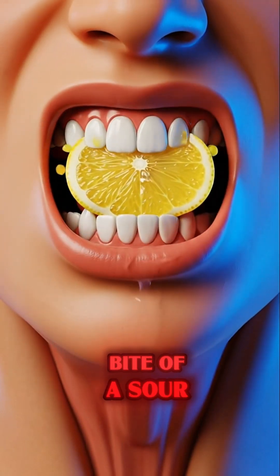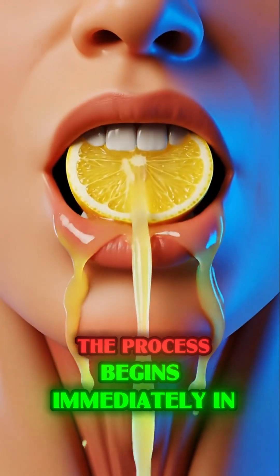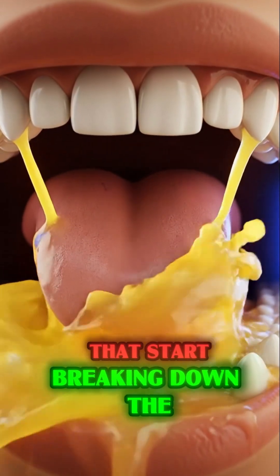When you take a bite of a sour, zesty lemon, the process begins immediately in your mouth, where saliva mixes with the acidic juice, triggering enzymes that start breaking down the citrus pulp.